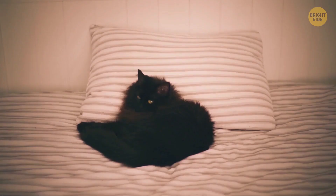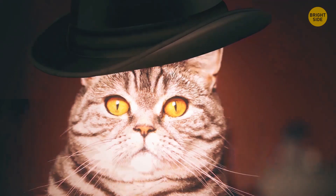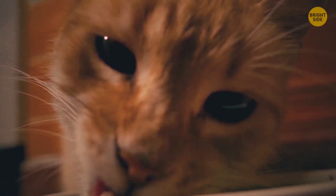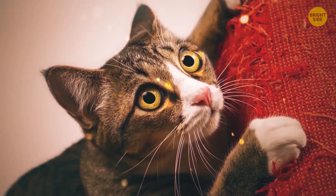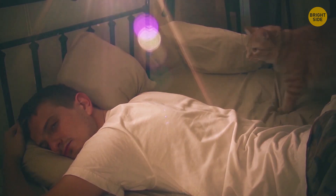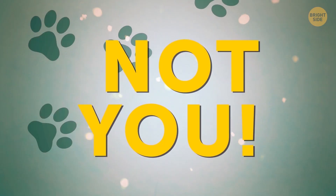I'm the boss. It's another way of showing you who rules the place. Did you punish the kitty earlier in the day? Maybe deprived it of a treat or didn't allow it to scratch that new couch you just bought? The pillow is where you used to put your head. So guess who's the head now? That's right, not you.